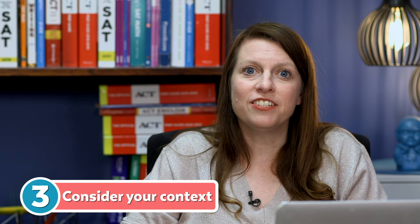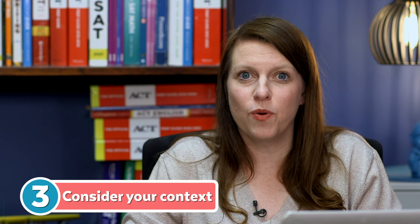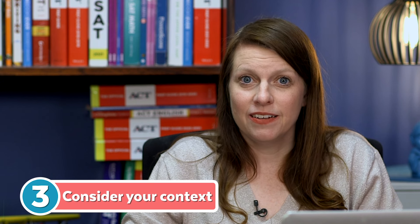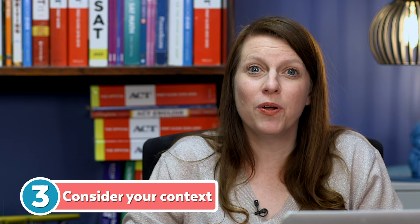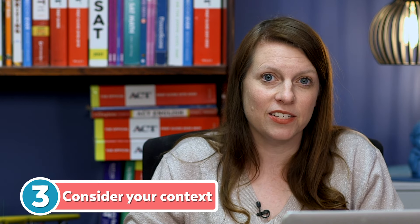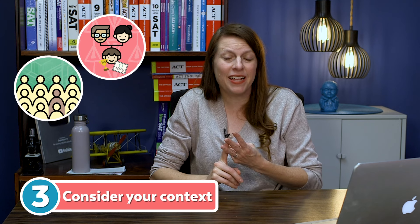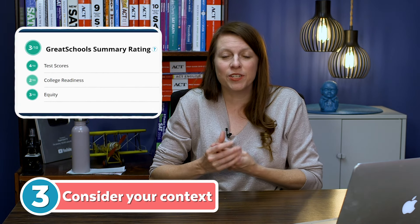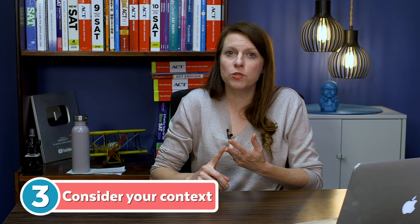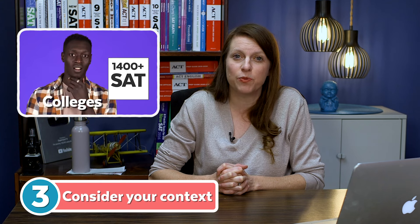The third tip: consider your context — context matters a lot. If you go to one of the best high schools in America and your SAT score is a 1400 and you're ranked in the top one percent of your class at Exeter or a similar school, Princeton and Stanford won't worry about you academically because they know the rigor there. However, if you're first-generation, from an underrepresented group, attend a lower-rated high school, are an international student, or are homeschooled, having a test score can really help demonstrate that you have the academic chops to succeed.